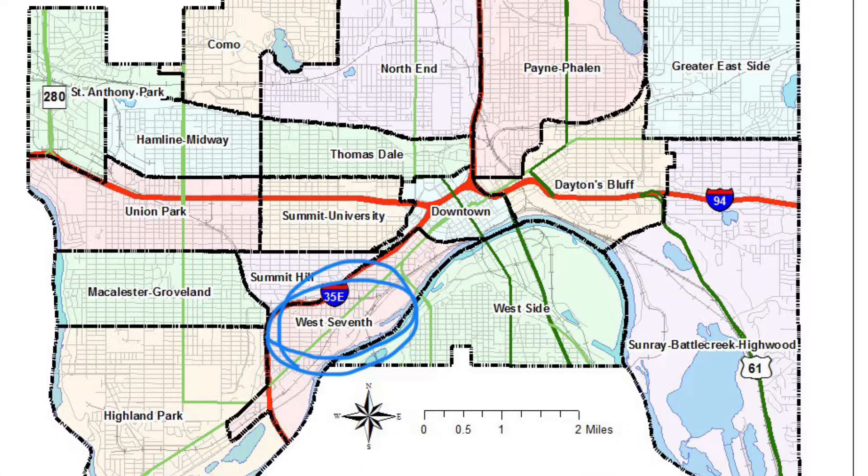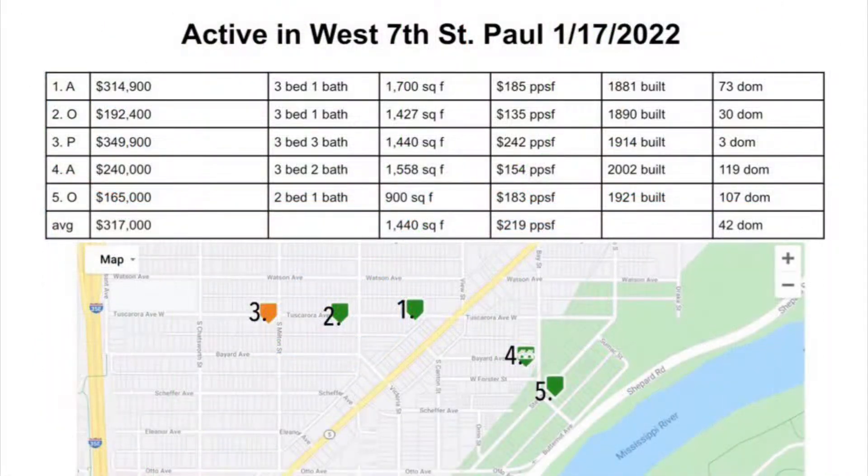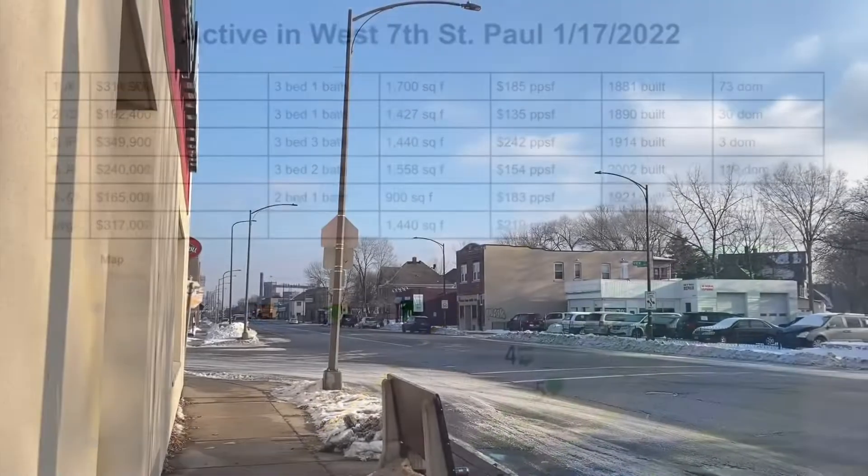It's diverse, historic, convenient, and comparatively affordable to the surrounding areas. I take a look at five properties within walking distance of each other and the surrounding neighborhood amenities. One is pending, two have contingent offers, and two are active.